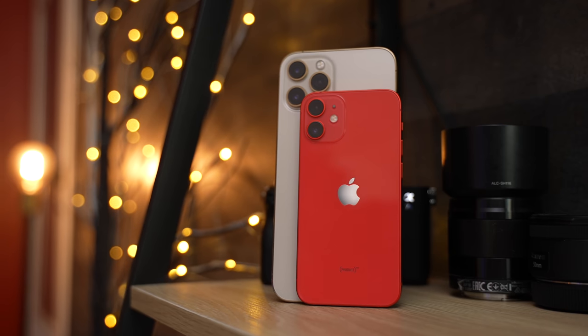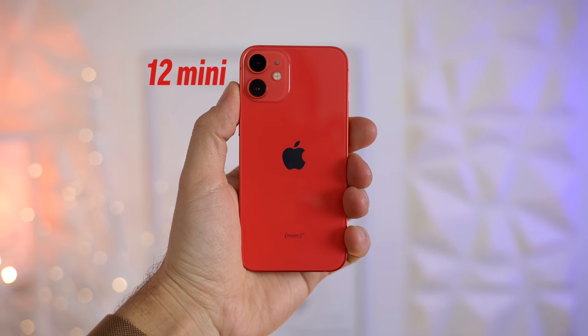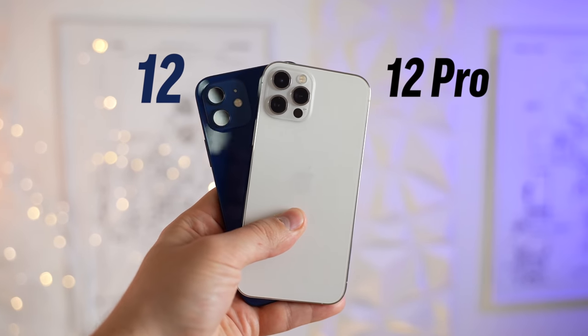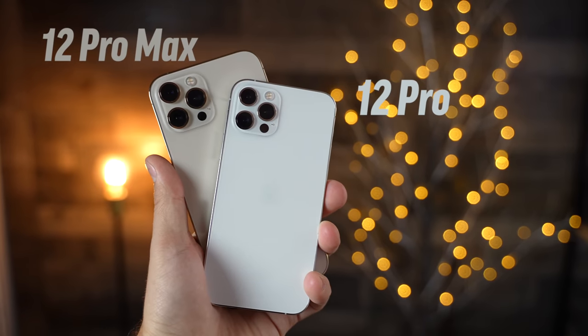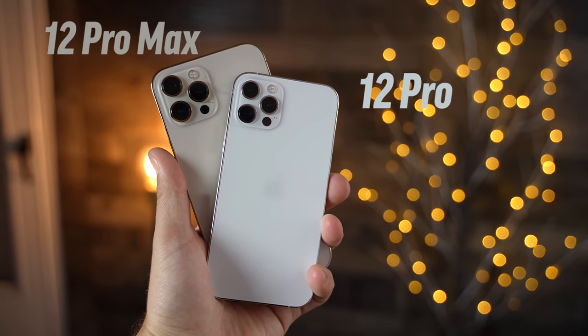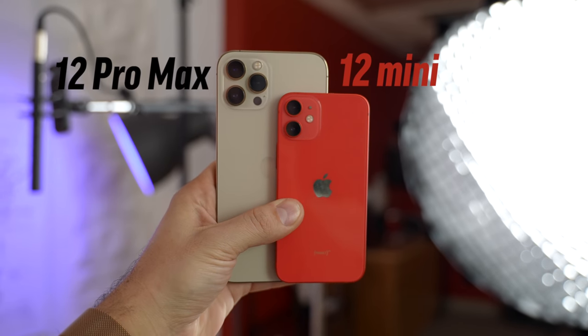My sim is currently in the Pro Max, but I'm gonna be swapping back to the mini, and here's why. Let's get the most obvious out of the way at the start — this thing feels absolutely incredible in the hand. Sure the 12 and 12 Pro are also smaller than the Max, but to me the size difference doesn't make a big enough effect on comfort to make it worth it, but it absolutely does with the mini.